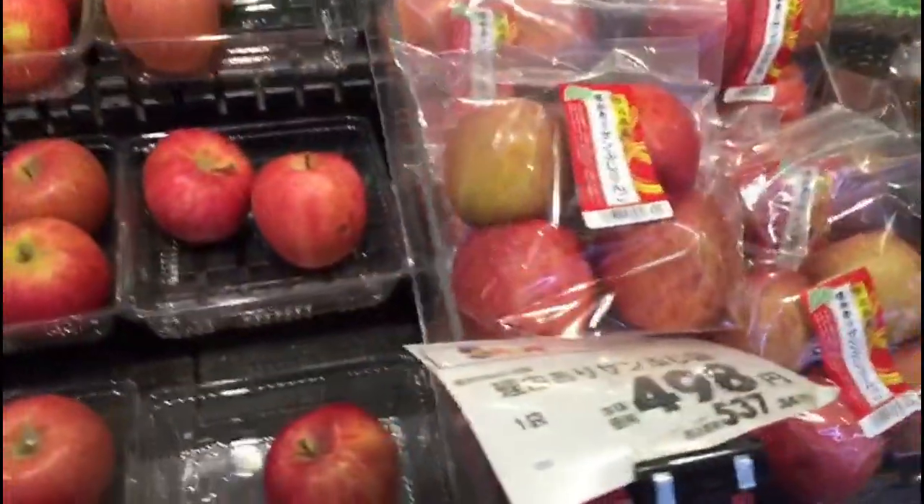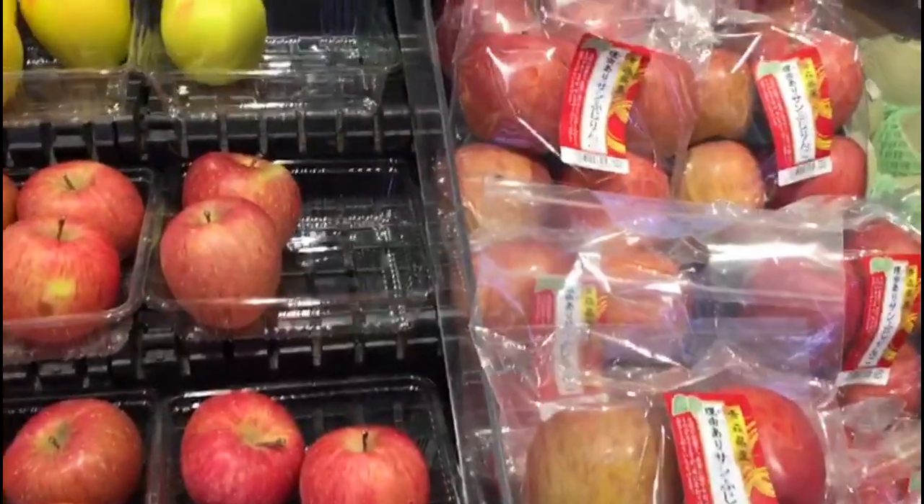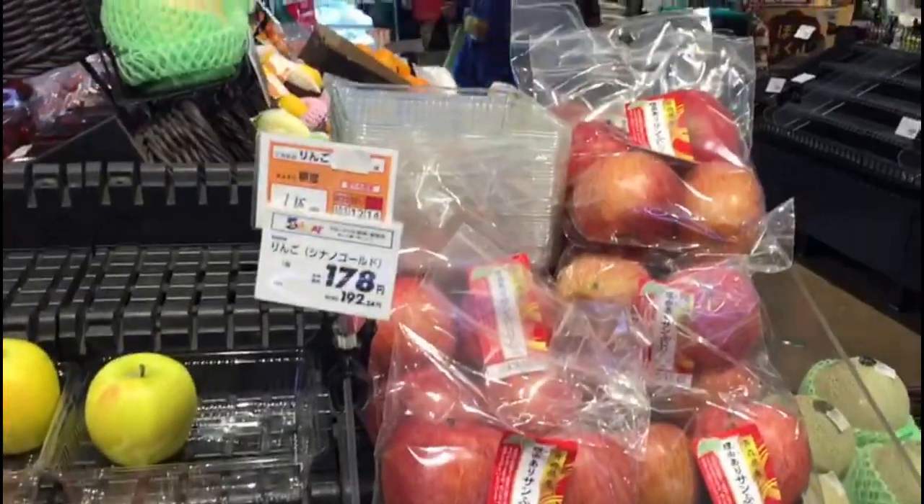I usually buy vegetables but I never really buy fruit because look at how much those apples are — four apples cost about five euros, so it's like impossible to buy fruit in Japan. I left my bike outside when I went into the supermarket — you can do that here, no one will take it. Well, touch wood, it hasn't happened yet.